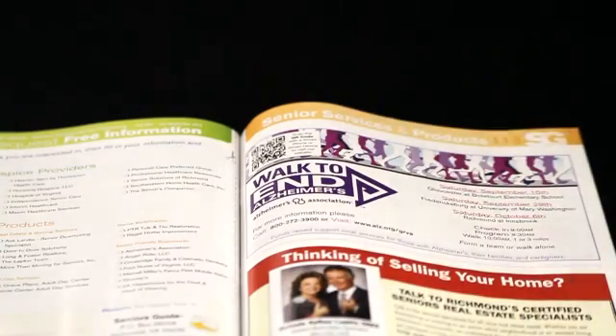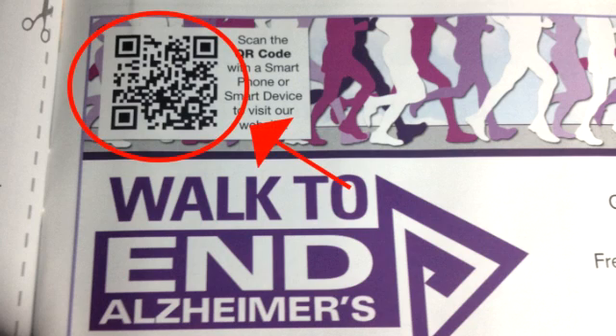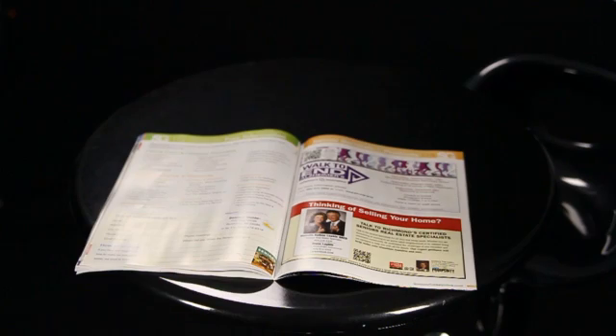I chose this QR code from the most recent edition of the Central Virginia Seniors Guide. This is for the Walk to End Alzheimer's from the Alzheimer's Association. QR codes do require a smart device with a camera — that's the only way the device can actually acknowledge and recognize the QR code, and it does require an app.